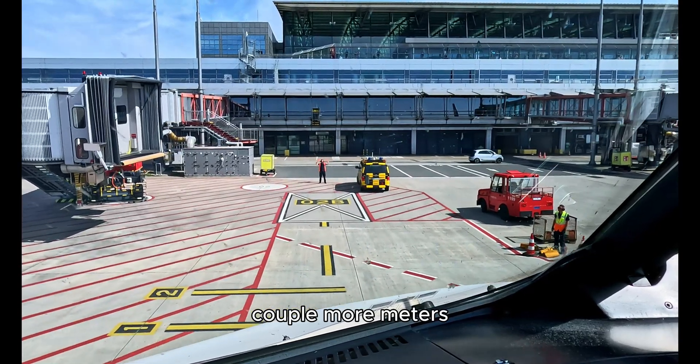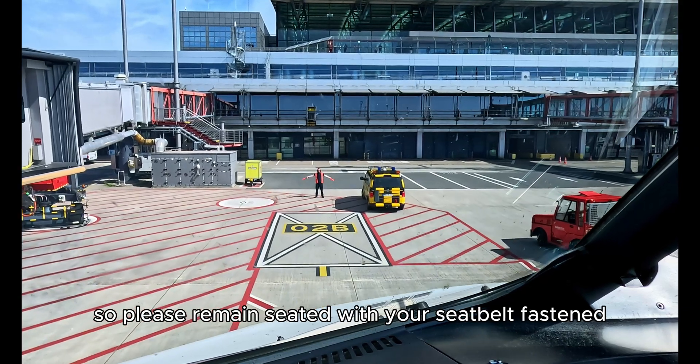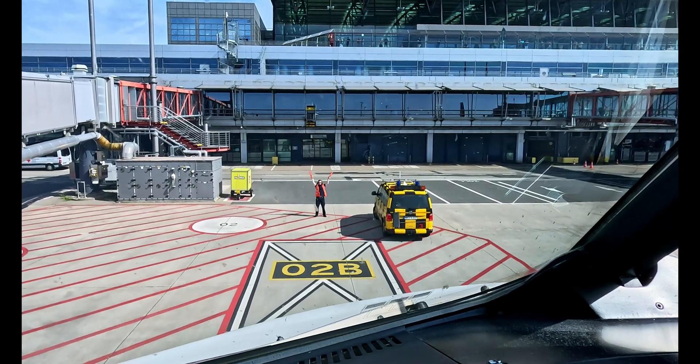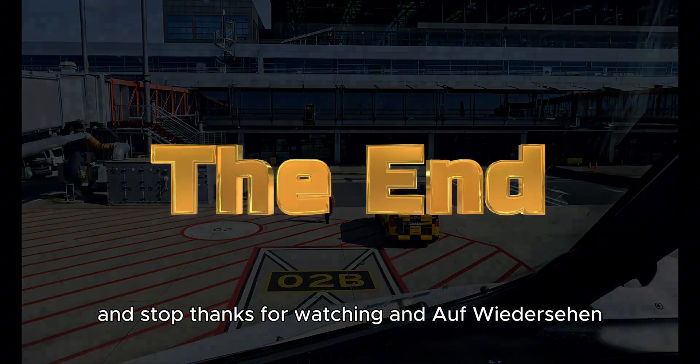A couple more meters and we have reached our final parking position. So please remain seated with your seatbelt fastened. And stop. Thanks for watching and auf Wiedersehen.